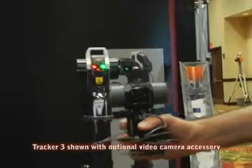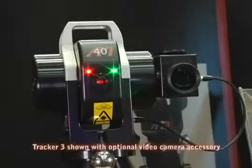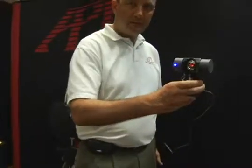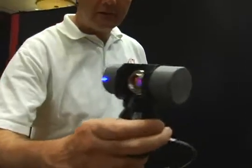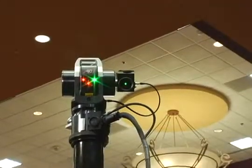No more losing the beam with rapid, unexpected movements. Paired with any of API's laser trackers, the ActiveTarget allows you to measure long rails, vehicle movement, and even track the position of CNC equipment with no user intervention.